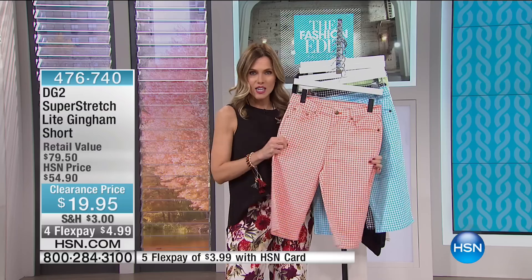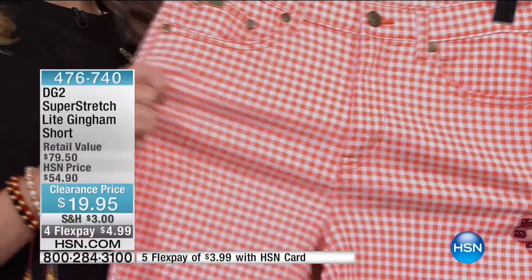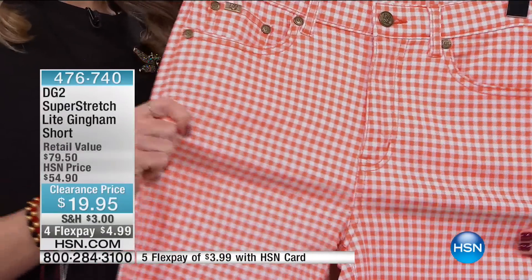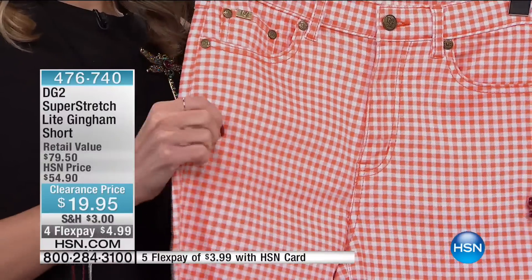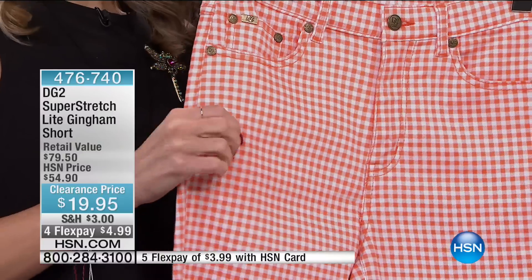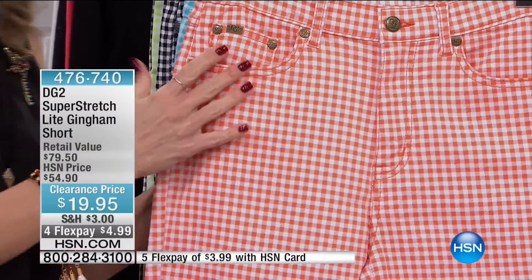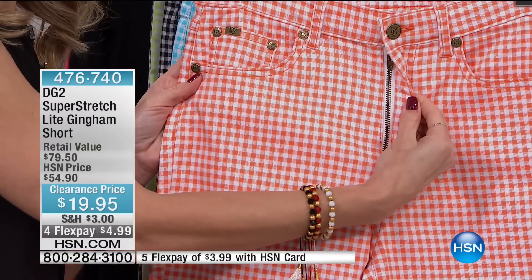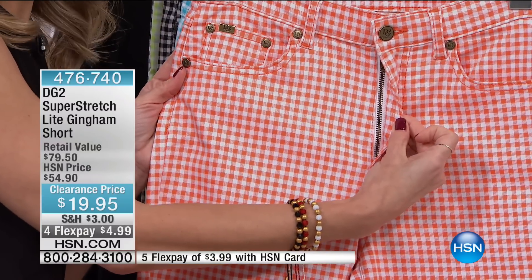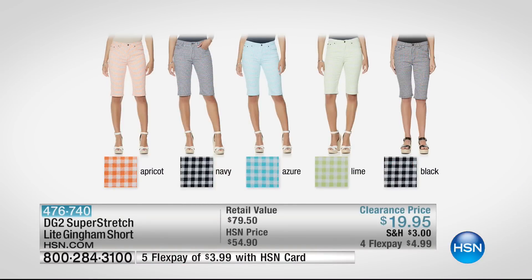This is that lightweight denim that's going to move with you, stretch with you, hug your curves, and not make you feel stuffed. When you wear it, it's not going to sag, not going to wrinkle — it just always looks so beautiful. This is a classic denim style in a Bermuda short with gingham. This is a beautiful all-American style — you think of Audrey Hepburn, you think of barbecues, that perfect outdoor event. It's 13.5 inches in length.